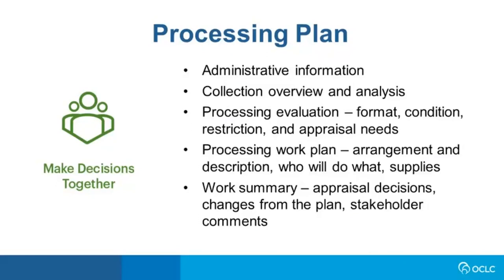The next tool is the processing plan template — a document that establishes what work will be done in arranging and describing an archival collection, and can also serve as a record of key decisions about work done on that collection. It's an important communication tool between stakeholders in special collections, supporting informed communication and decision-making between the processor, their supervisor, and curators or public service archivists who might have important knowledge about the collection, its creation, or its likely uses.